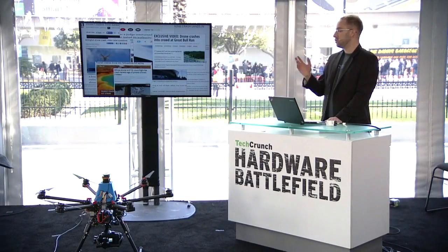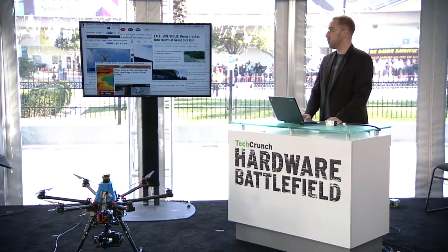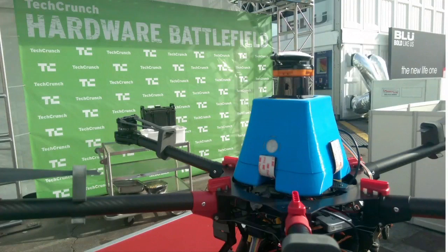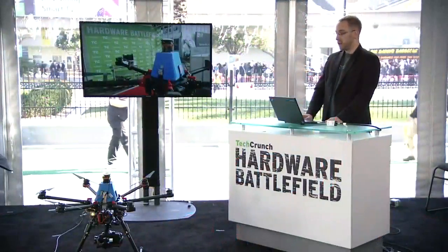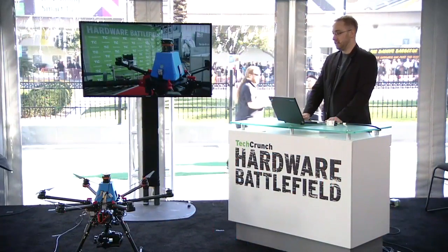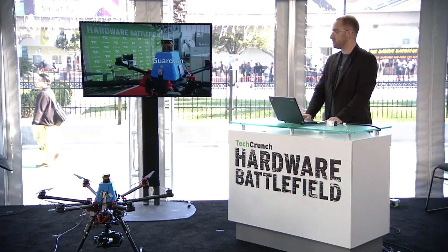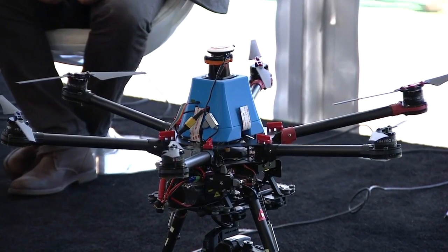These drones do not have eyes and a brain, and they are only as capable as the operator on the ground, and they also require one operator for every drone. But Sky Specs is changing that. Today, I'm excited to demonstrate the first commercially-available obstacle-avoidance system for small drones. Our product, called Guardian, is a platform-agnostic sensor software suite that automatically detects obstacles in the environment and avoids them.